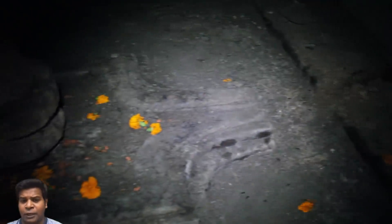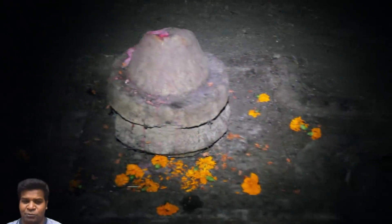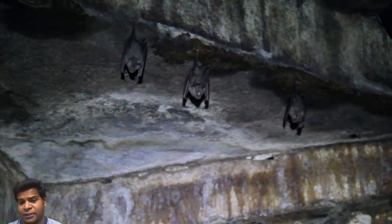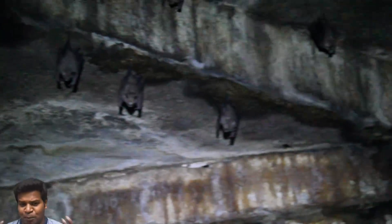There are insects crawling on the floor near the lingam, but there is something much more interesting on the ceiling. On the ceiling, we can see a lot of bats hanging upside down. This is a very common sight with many of these ancient temples in India.